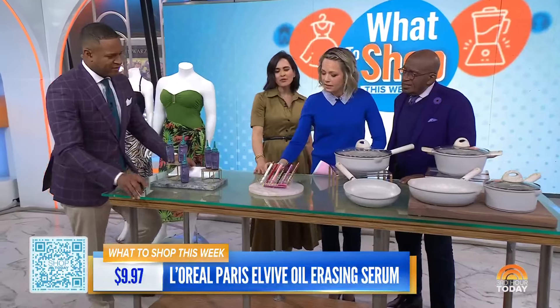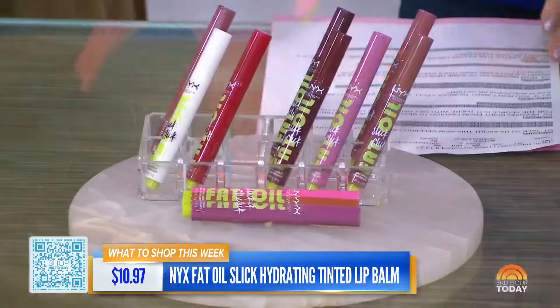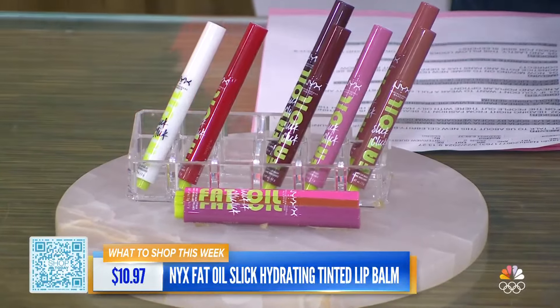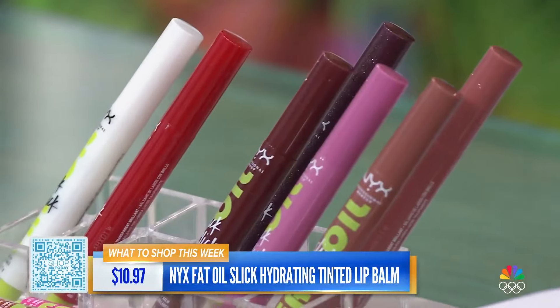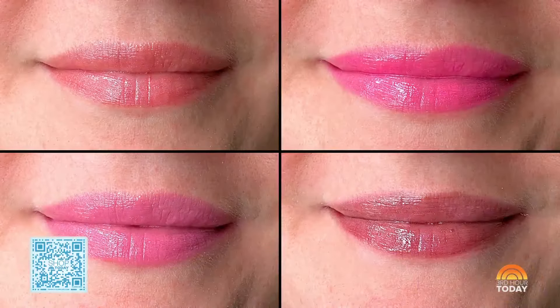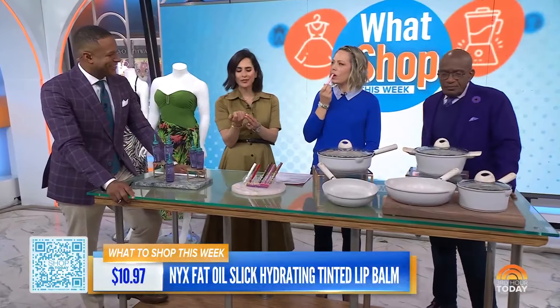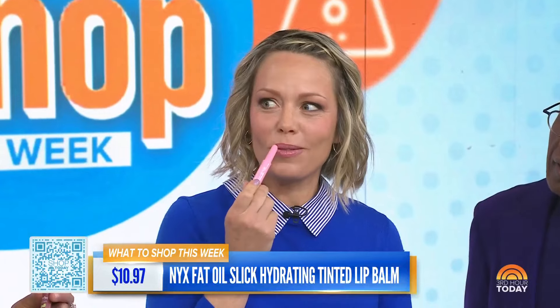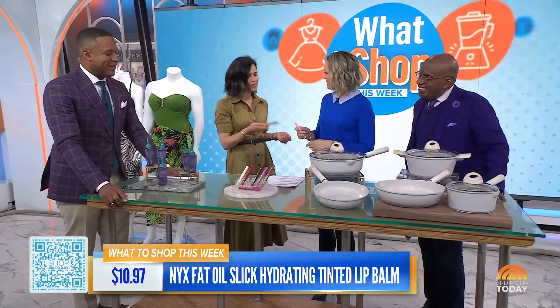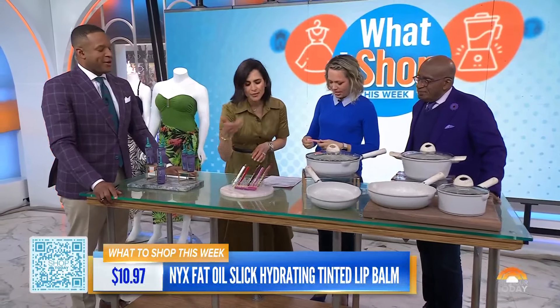Moving on to this tinted lip balm from NYX. It's a great lip balm — first of all, it's fun to use. You click it, it's like a pen. It actually hydrates and gives you a pop of color. It has avocado oil and raspberry oil, and it comes in 12 different shades so it can match any mood or outfit. This brand is so affordable — it's just $10.97, so you can get a couple and throw them in your beach bag.